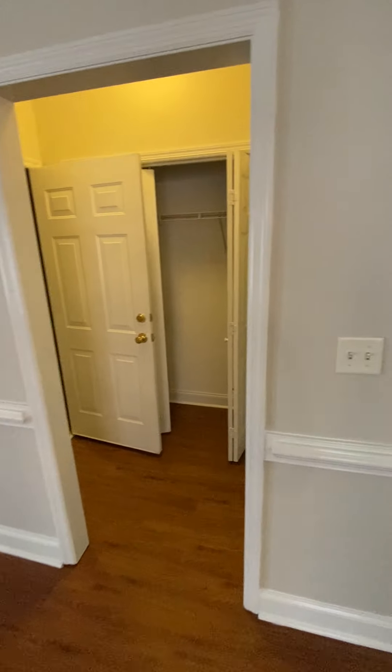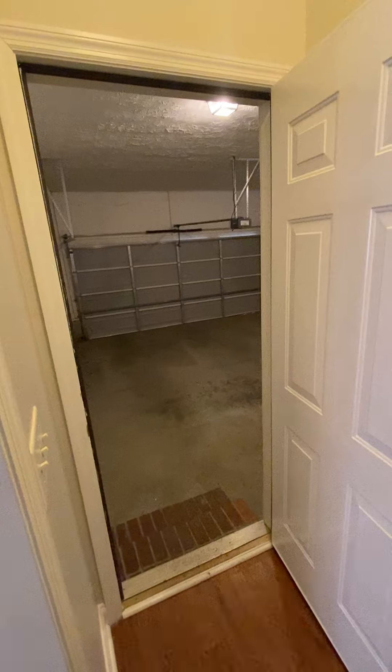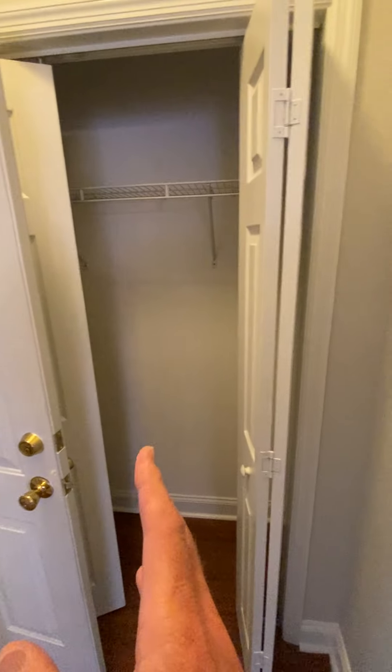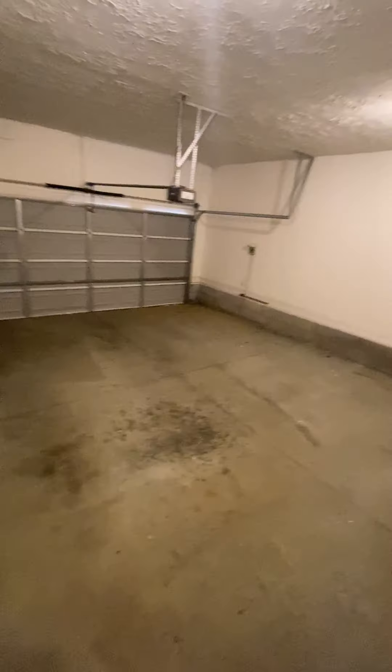From the front door you walk into the garage and coat closet — a little closet behind the door here. Pretty good size closet with a little shelf. Step out into the garage, two-car garage.